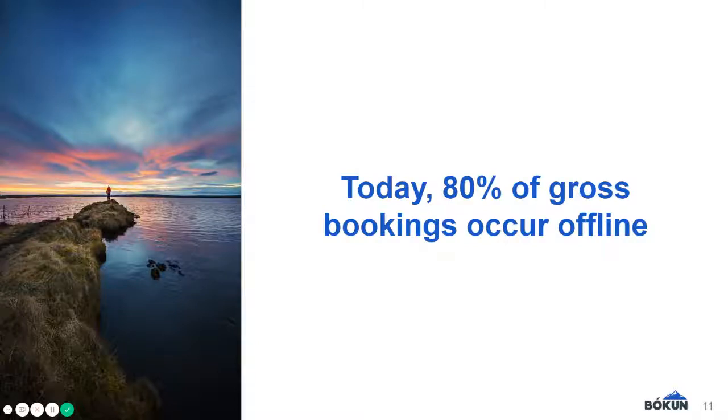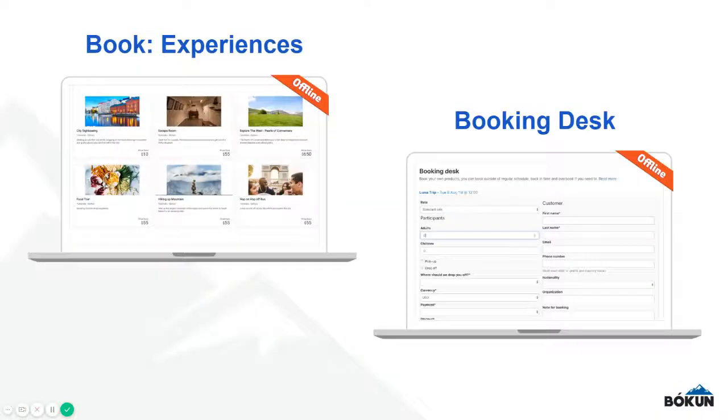Boken will be the most beneficial for you when it becomes your hub — the one platform where you can keep track of all your bookings in one place. So today, we want to walk you through our direct offline booking feature, which is a completely free way for you to track your phone calls, emails, and walk-ins.